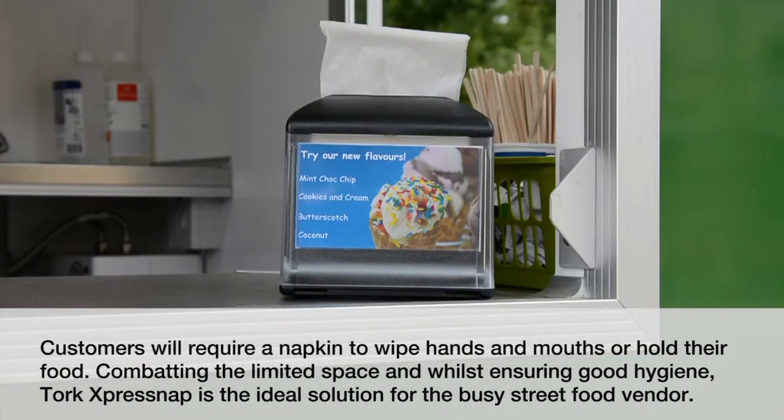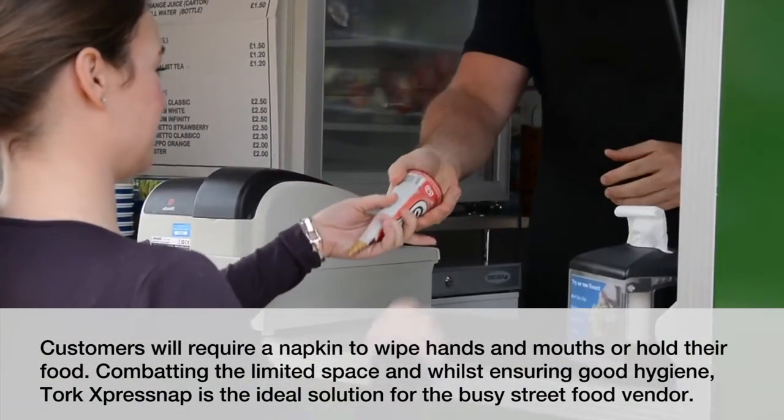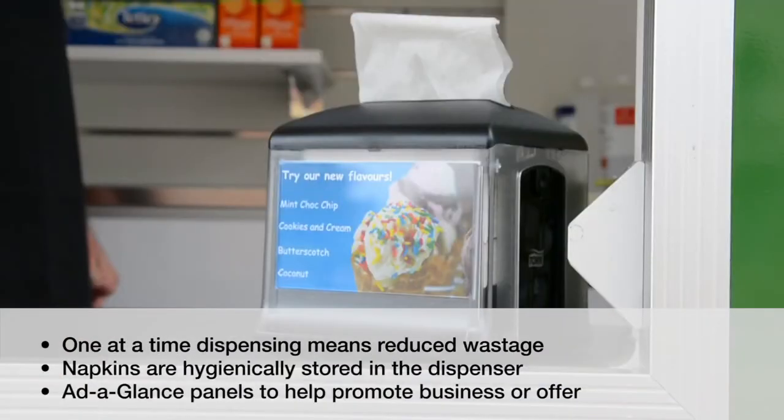Customers will require a napkin to wipe hands and mouths or hold their food. Combating the limited space whilst ensuring good hygiene, Tork Express Nap is the ideal solution for the busy street food vendor.